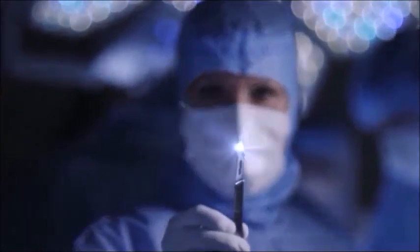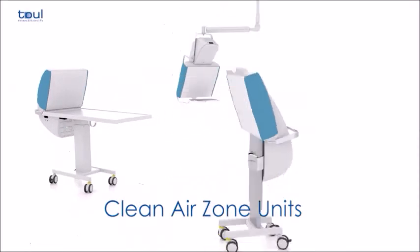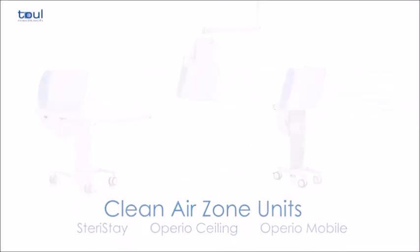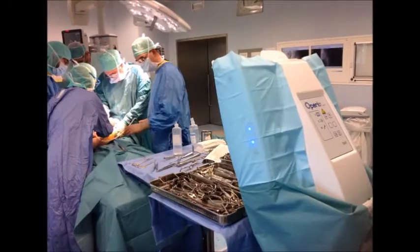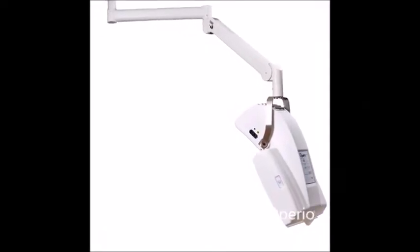In order to meet the requirements of different types of procedure, various models of sterile instrument table are available. The mobile laminar flow system is available as a mobile unit that protects both the instruments and the surgical site, with the option of an integral instrument tray or as a ceiling mounted unit.